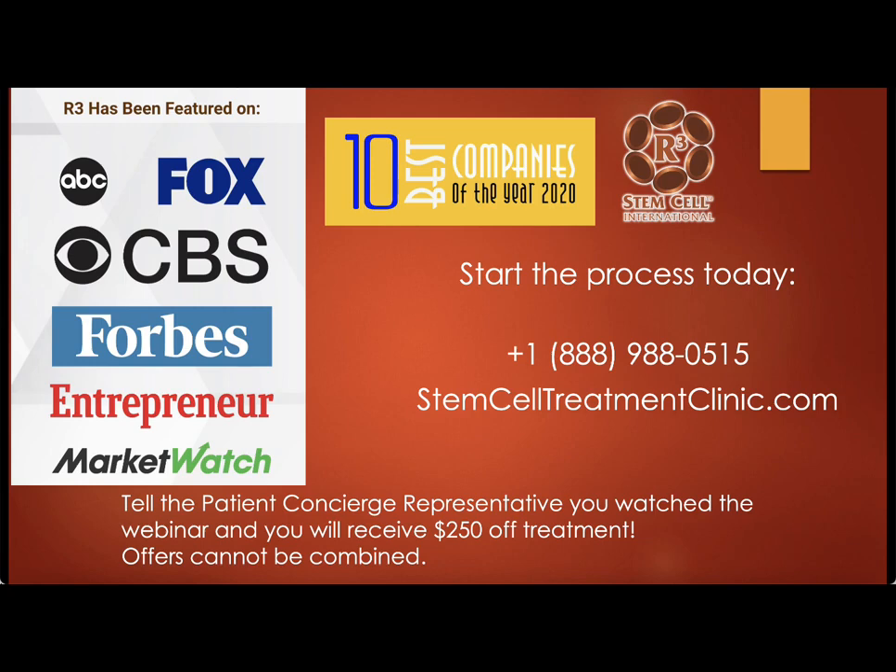We get patients coming in from all of the United States, Mexico, Canada, South America, and a lot from Europe — and that's picking up now that COVID restrictions are lessening. Patients come from all over the world because of the quality and effectiveness of the treatment. Thank you very much for watching.